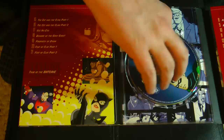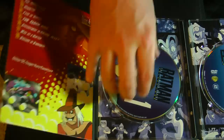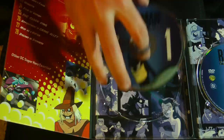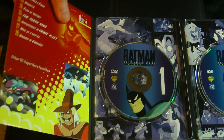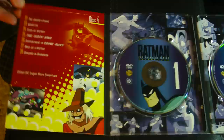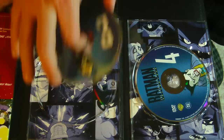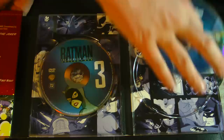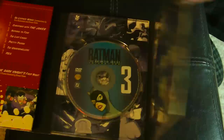It unfolds in a gatefold kind of thing, and there's artwork underneath each disc. Honestly, I was never particularly keen on the color scheme of this — all the yellow and red. I get what they're going for, trying to make it look comic book-y, but I would have preferred something darker to match the tone of the series. That said, I really like how they have so much artwork and pictures from the show — it's wonderful.